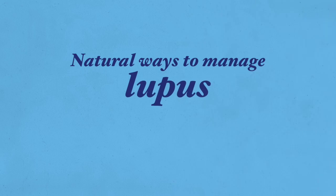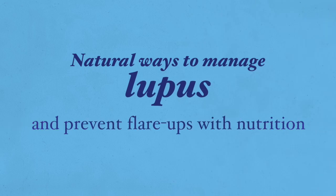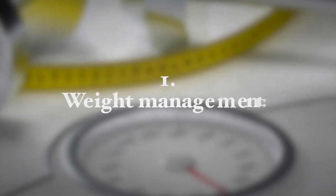Proper nutrition also improves mental well-being and the quality of life for people with lupus. Here are natural ways to manage lupus and prevent flare-ups with nutrition. Number one: weight management. Obesity worsens the capacity of people with lupus to function desirably.